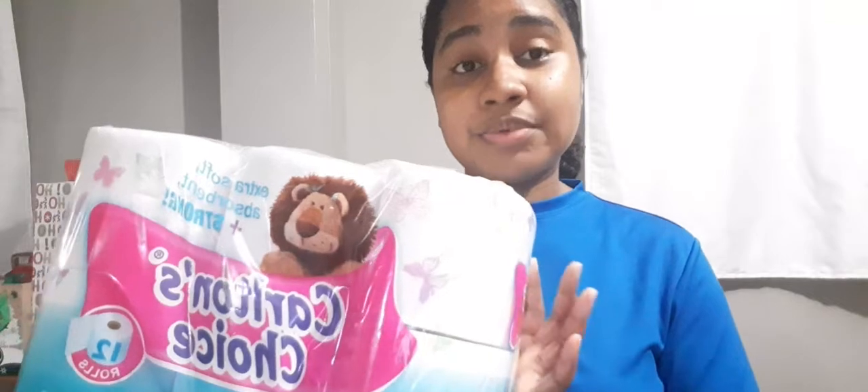Dishwashing liquid — so yeah. Also picked up a 12 pack of the Carlton's Choice bathroom tissue. We got 5 packs of napkins for $20 — these are a pack of 100 napkins. The other 4 are in this bag here. Also picked up 2 of these 2-packs of the Carlton's Choice paper towels. I think these were also 2 packs for $20.